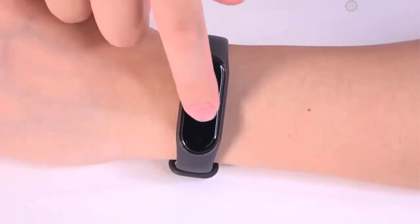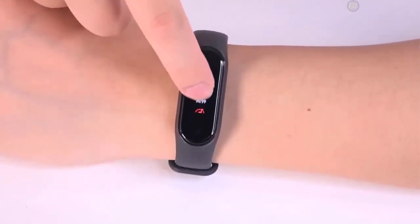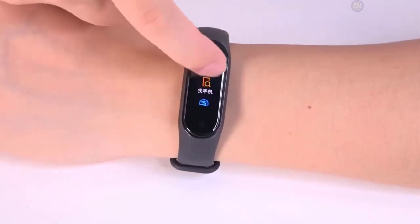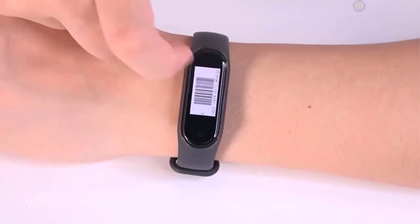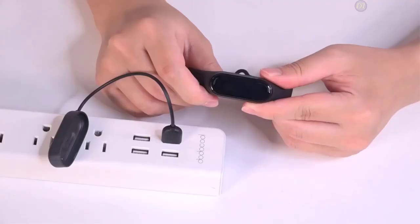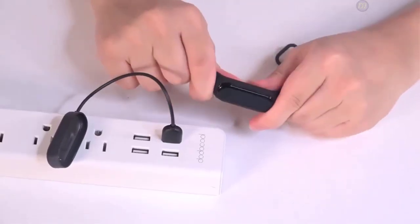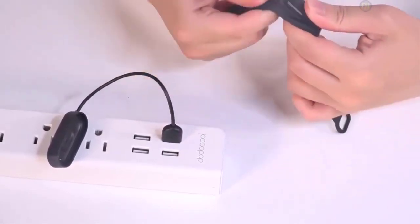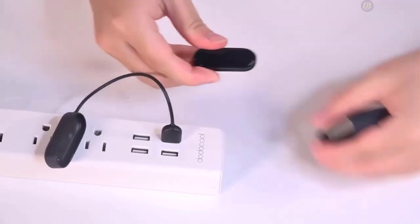You'll be able to choose from up to 6 workout modes, which include running, treadmill running, cycling, walking, pool swimming, and a general exercise workout mode. The swim tracking is on point too, with the ability to recognize swim styles such as freestyle, butterfly, and backstroke. It also records other datasets like swimming pace and stroke count.